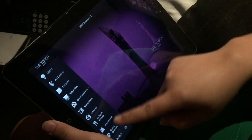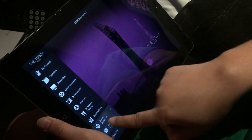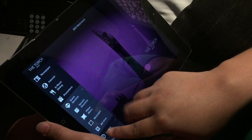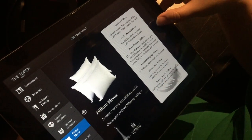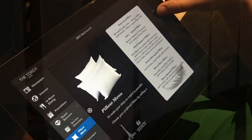While playing around with the iPad I noticed they have a guest services button. I clicked on it and found a pillow menu — how cool is that? These are the different pillow options you can choose from. You really don't see these kinds of things in other hotels. Good job, Torch!